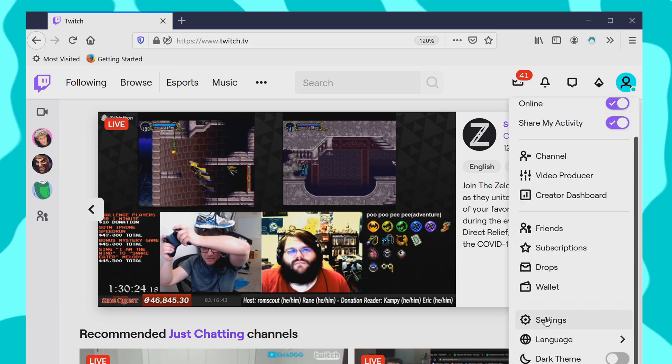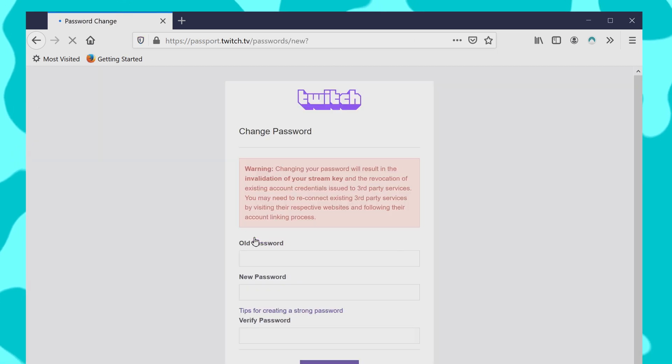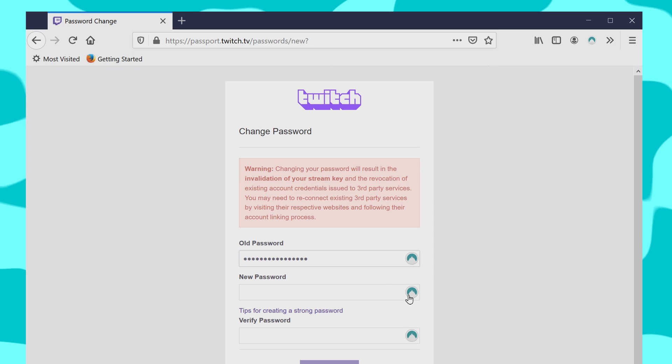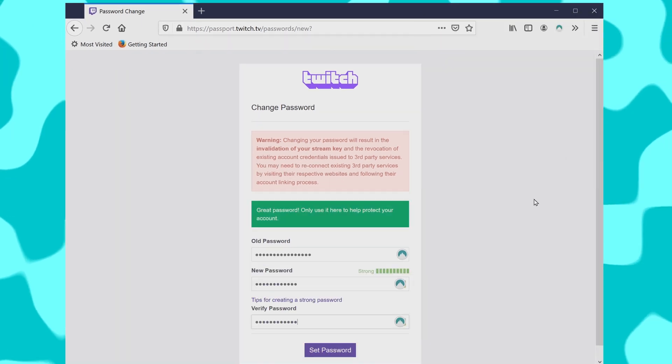But what if your password isn't super secure? I'm talking to you, the guy who's using the same password on all of your devices. Well, you can simply navigate to your website's change password field on the website that you want, and here are the tiny NordPass icons. One will fill up the old password that it has memorized, and the other will create an extremely strong password for you.